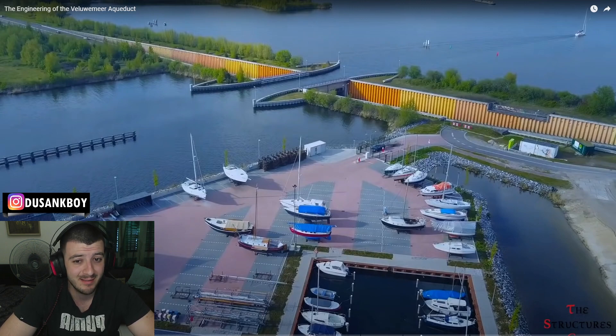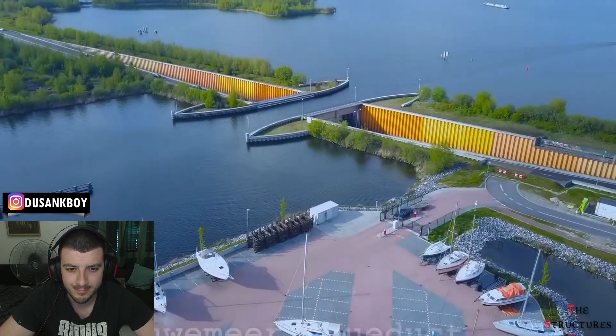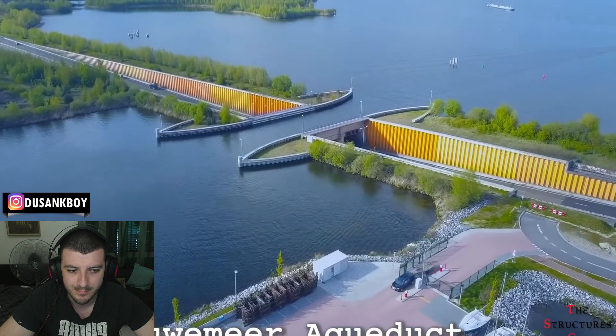Without further ado, let's get on with it, see what we got guys — let's get it. Hello everybody, this is the Structural Sky, and today I was discussing the engineering of the Voila Wemir Aqueduct.